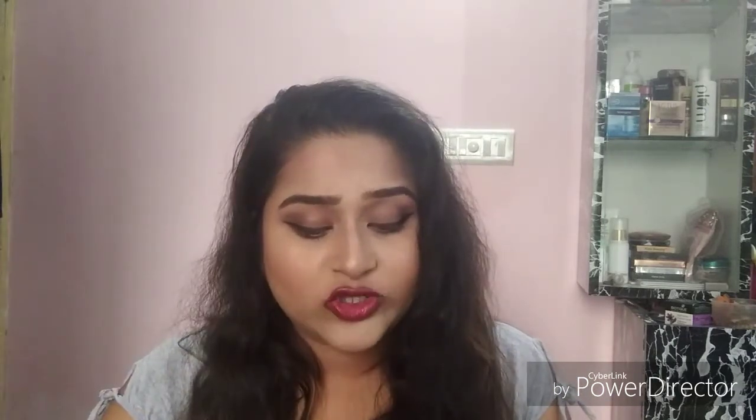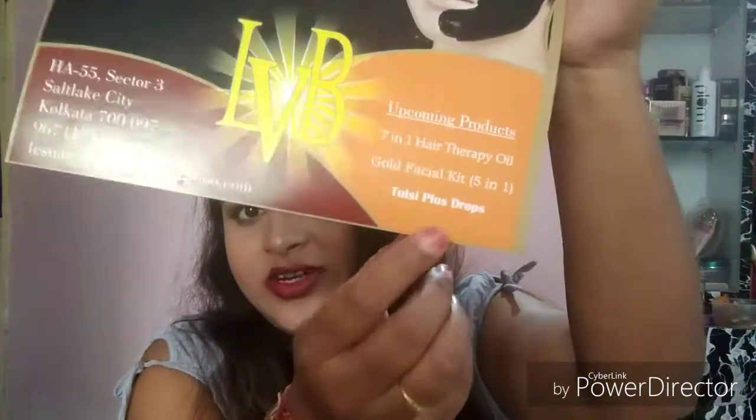It's been a few weeks since they sent me this package. If you want to contact them or get their products, I'll be leaving their email ID down in the description box. They are located in Salt Lake City, Sector 3, Kolkata 700097. They also have upcoming products listed on the pamphlet. First, they sent me the La Verde Bella Moisturizing Cold Cream.